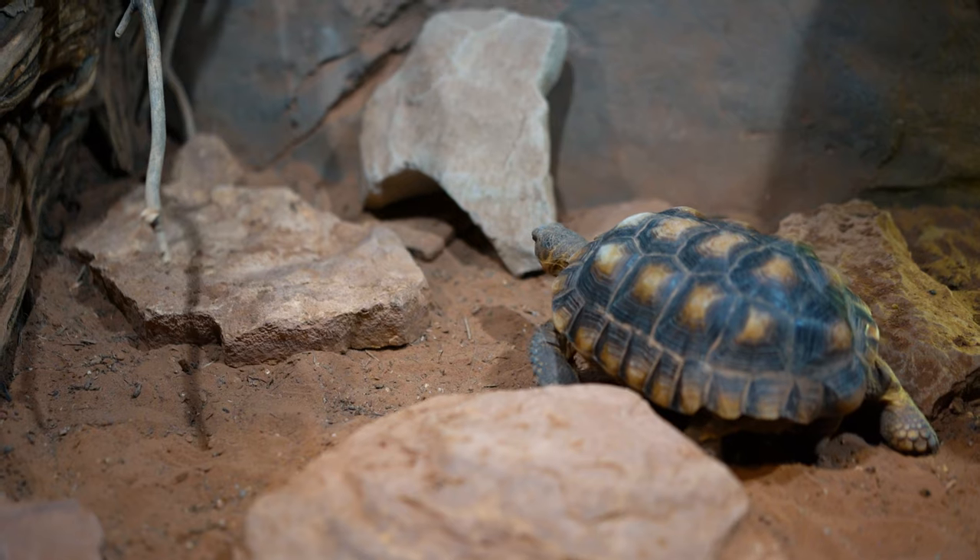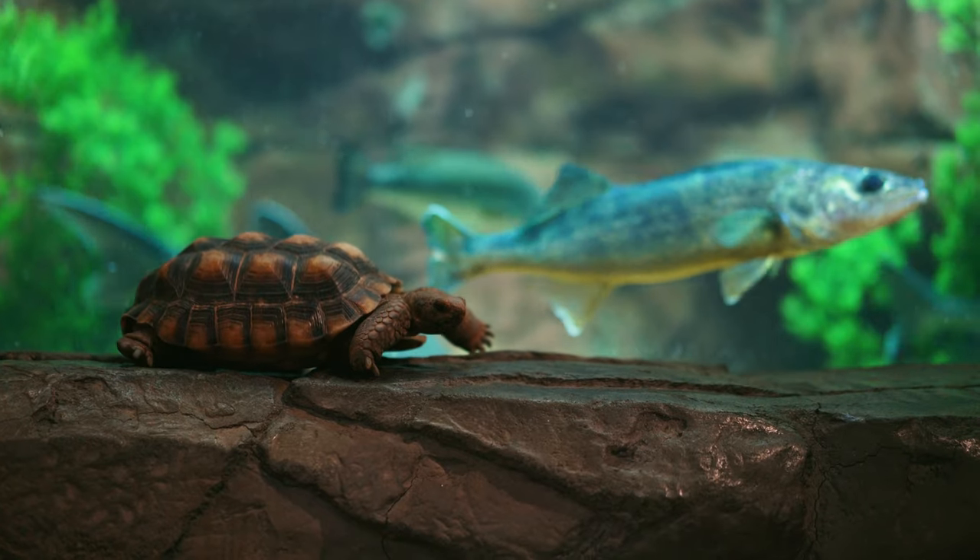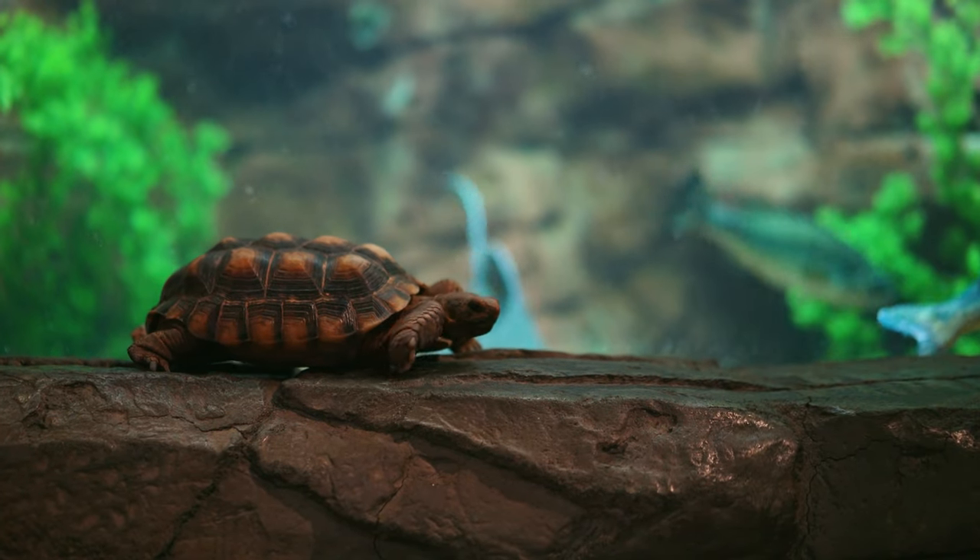Thanks for taking the time to learn about the desert tortoises with me. They are one of our many endangered species here at the aquarium. Next time you're here, go ahead and try to take a look for them along with our other endangered species in the Utah Hall.